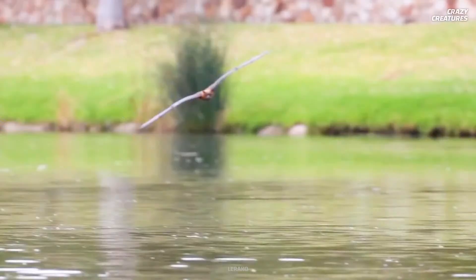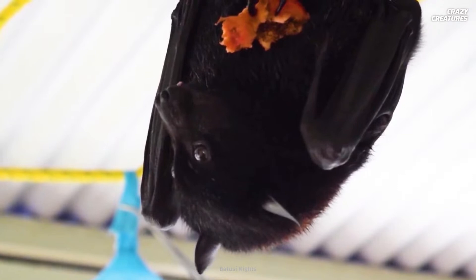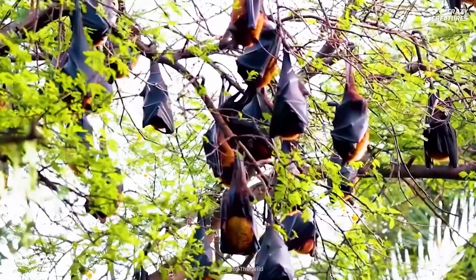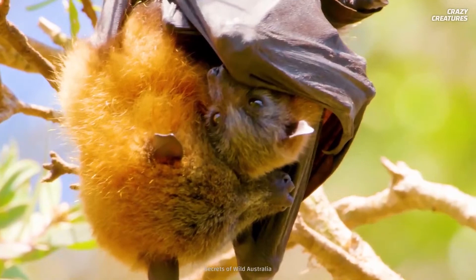Unfortunately, humans have been making life difficult for not just the giant golden-crowned flying fox, but ten other species of Philippine flying foxes that are all on the endangered or threatened list. There are fewer than 20,000 golden-crowned bats left in the wild, and since the species only mates once yearly with one pup born to each paired couple, stabilizing those population numbers is difficult.